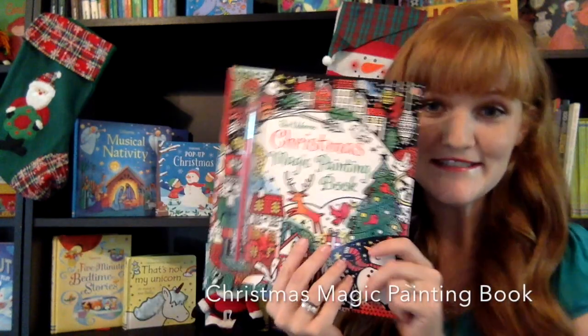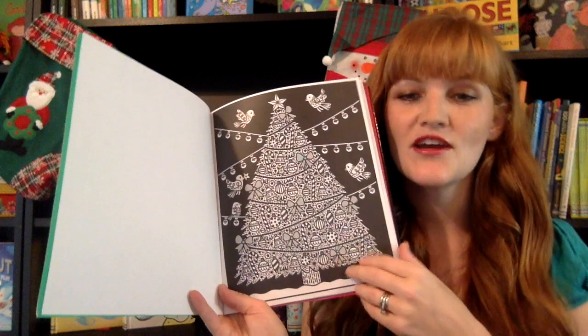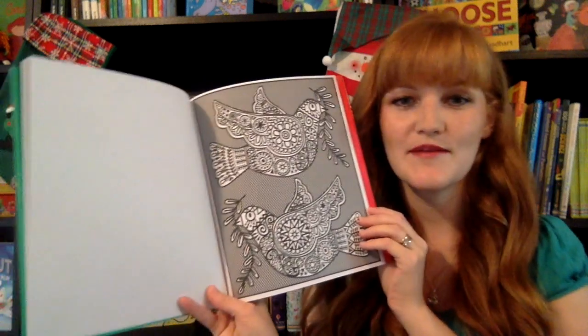The Magic Painting series is such a big hit at our house. When they dip their paintbrush in water and then paint on the page, they're going to see the beautiful color appear. This is like painting without the mess, so my two-year-old can even sit and do this, and I'm not worried about it because it's not going to be a mess.